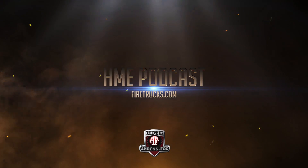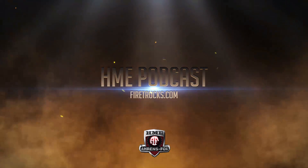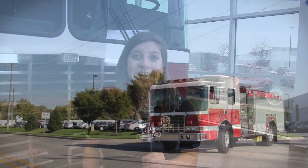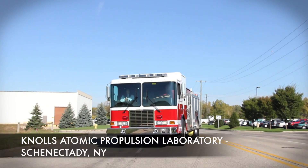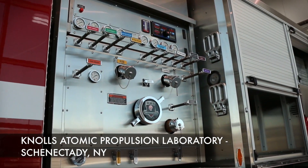HME Custom Pumpers. Today's new delivery is an HME Silver Fox Custom Pumper with an 1871 SFO chassis, 96-inch 4-door cab. This HME Silver Fox is on its way for Knowles Atomic Propulsion Laboratory located in upstate New York.